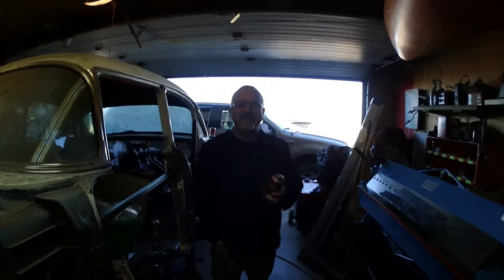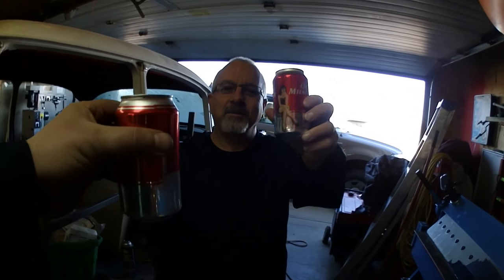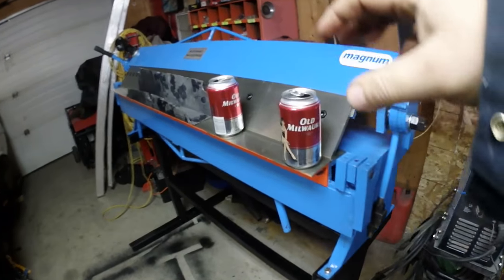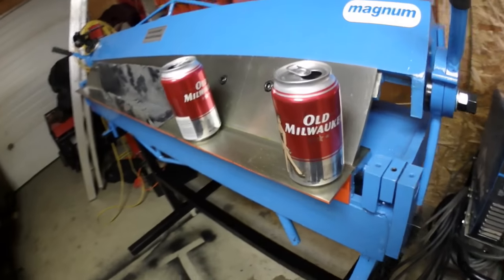Just hanging out in the garage and Aubrey came over — first time I've seen him in a while. It's beer time! Aubrey just took off. Metal press works pretty good as a beer holder too.